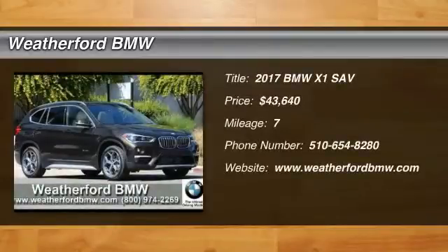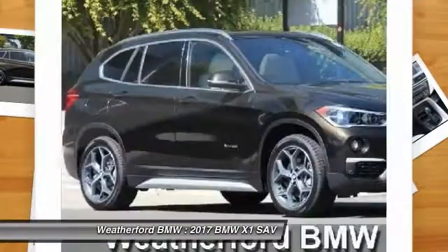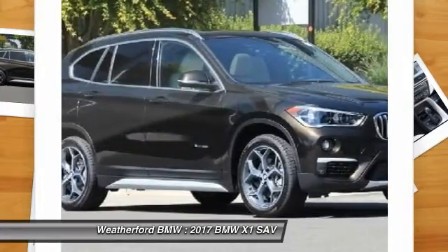Make a great choice today with the 2017 X1. Based on the BMW 3 Series, the X1 is a compact crossover SUV, slightly smaller than the X3.